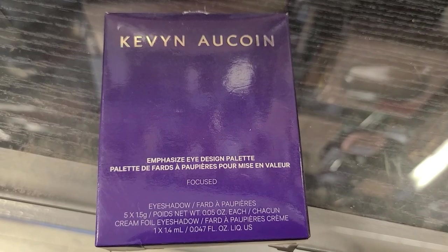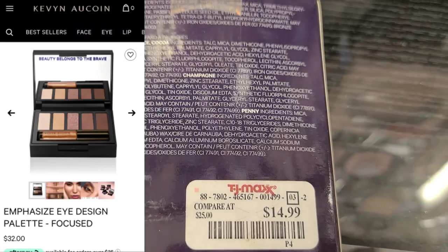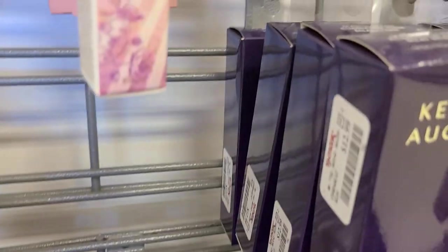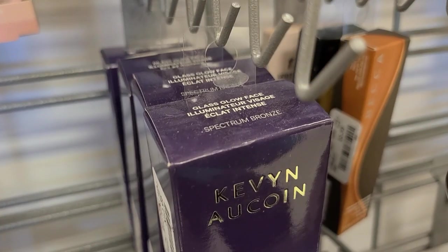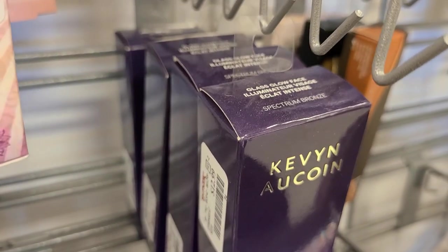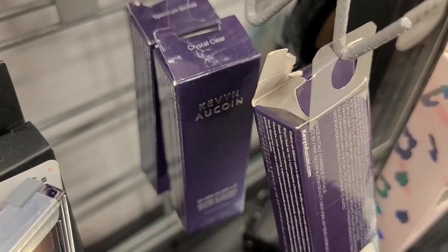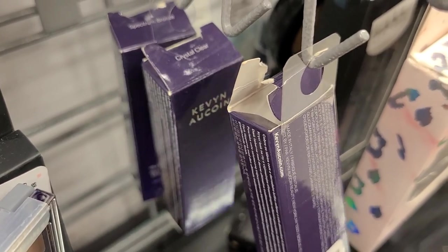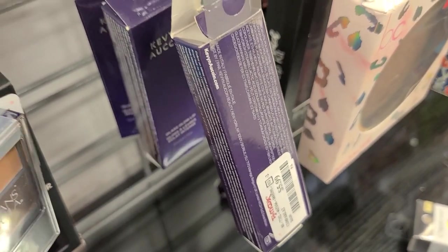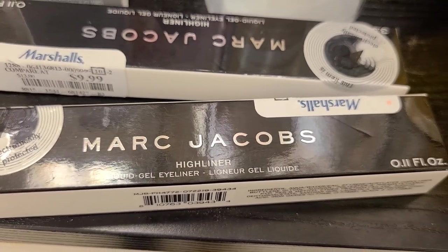They also have the Kevin Aucoin Emphasize Eye Design palette in Focus, going for $14.99. They also have the Kevin Aucoin Glass Glow Face Illuminizer in the shade Spectrum Bronze, going for $12.99, plus lip glosses from Kevin Aucoin in the shades Crystal Clear and Spectrum Bronze for $5.99 each.